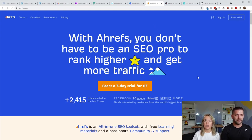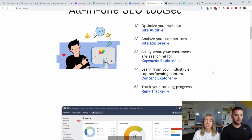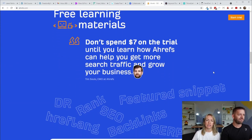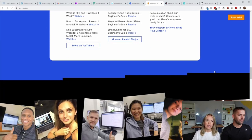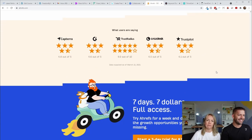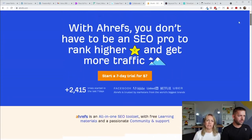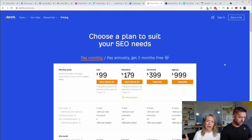I personally use and love Ahrefs. It's a bit of a pricey tool, but once you get into content creation and you're going after the right keywords, it's so valuable. Think about it — what if you tackle the wrong keyword and you spend hours and weeks creating content around the wrong keywords? That's just such a waste. So sign up for Ahrefs, use it for a month or two, grab all the keywords you can out of it, and build your content calendar. You don't have to pay for it every month.